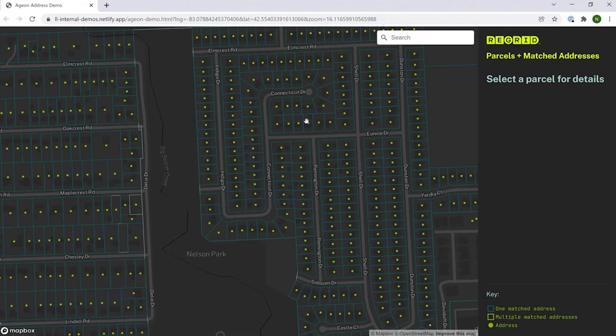As we get started, just a quick note on the map legend. Down at the bottom, you see this green color — it means one matched address on that parcel. The lime green means multiple matched addresses. And where you see a more gray outline, that is unmatched.